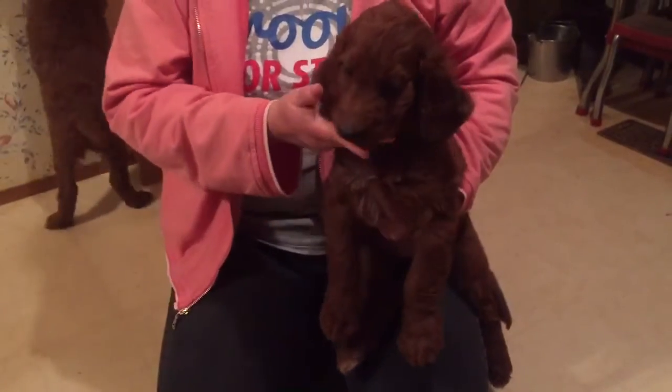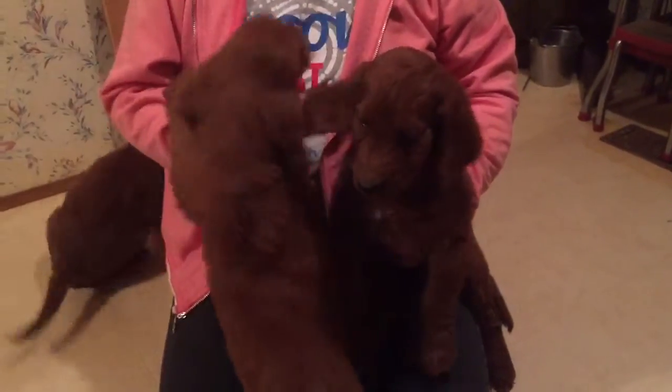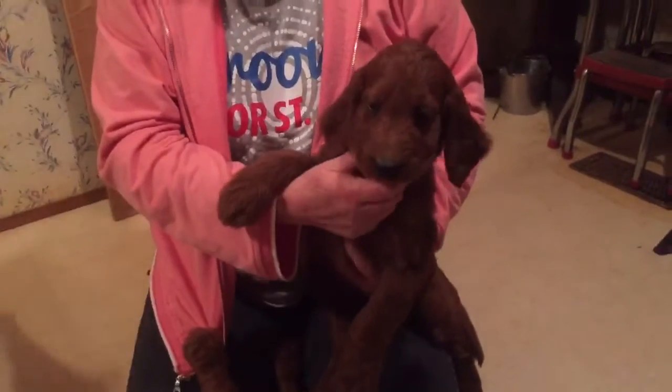The Oak Hill Farm Doodles, Monday. This is our tan boy that's still available — very cute and sweet.